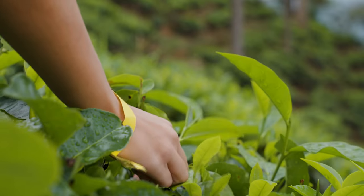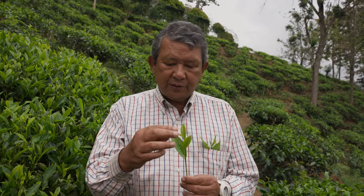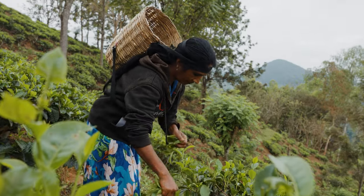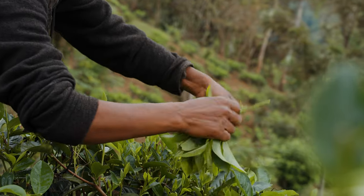Good afternoon, welcome to Uwa Halpewata Tea Factory. My name is Saleh and I am going to introduce the green leaf. All the antioxidants and minerals are found in the small tip only. Here in this factory we make only black tea, so we take the whole leaf into our process. There are about 125 female workers working in the field and they start work at seven o'clock in the morning.